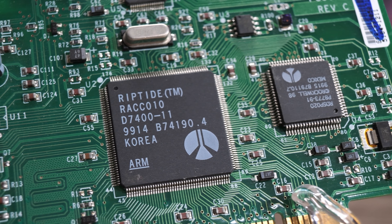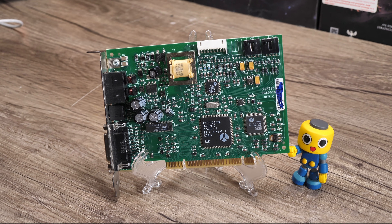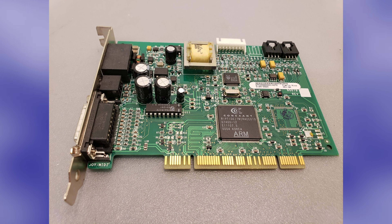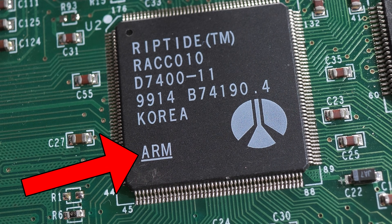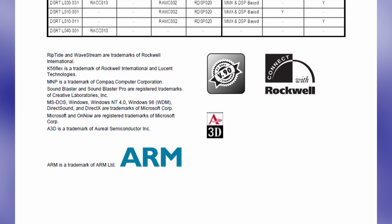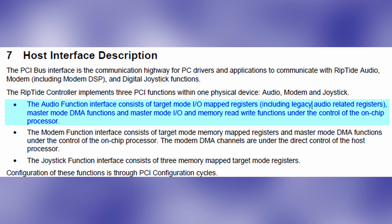The main chip on this card that provides audio functionality is the RACC-010. This was made by Rockwell Semiconductor around 1998, very close to when they spun off into Conexant Systems, which is why you'll see versions of this card with both Conexant and Rockwell branding floating around in the wild. If you look closely at any version of the chip, it also has ARM printed on it, and there are ARM Ltd trademarks on the official datasheet. It's not really mentioned specifically, but I assume when it states that the legacy audio-related registers and DMA functions are controlled by an on-chip processor, that is what they're talking about.